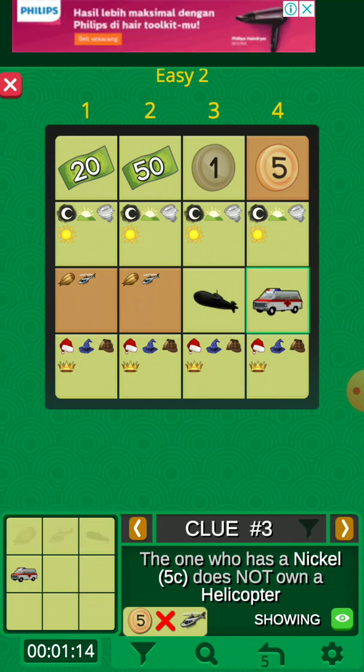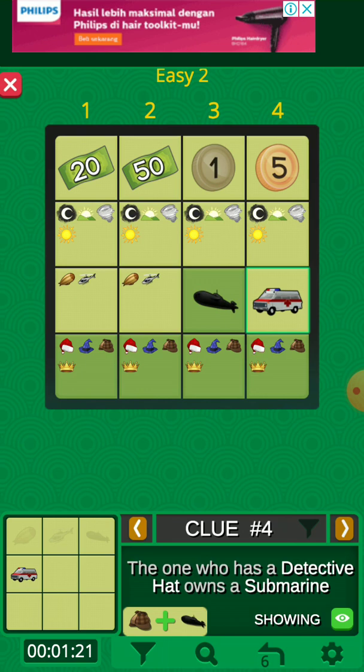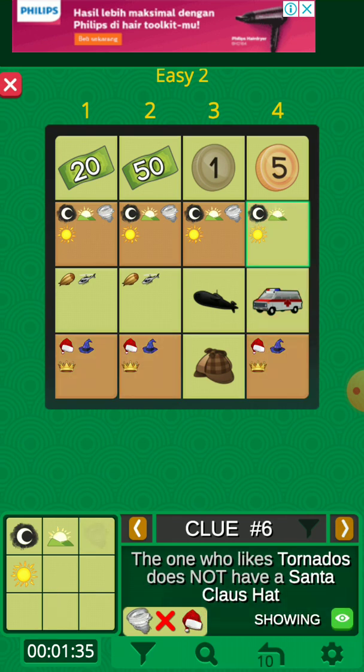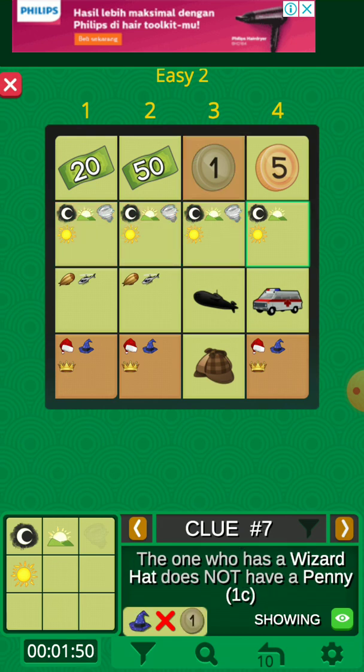So the ambulance must be owned by the one who has a nickel. The one who owns a submarine, the one who owns the ambulance, does not like tornado — so we delete the tornado. When we don't have a match from a clue, we just skip it. This clue is already solved because the one who has a penny is already solved with the detective head.